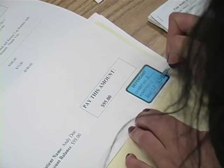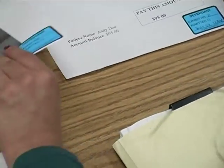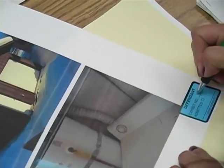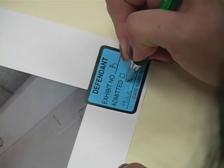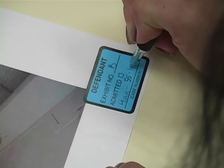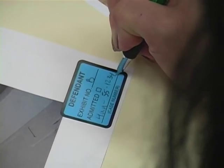Leave the admitted checkbox blank. If your exhibit has many pages, you should also number the pages at the bottom — for example, Defendant's Exhibit D, page 3. You only need to put the sticker on the first page of each exhibit.